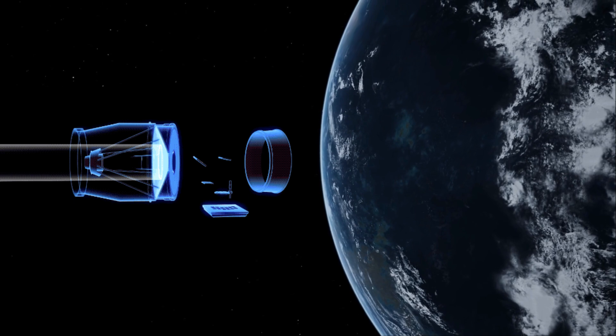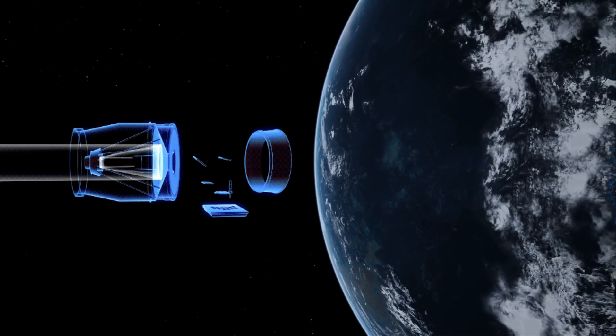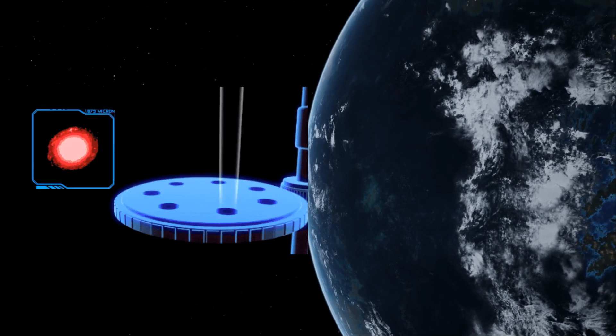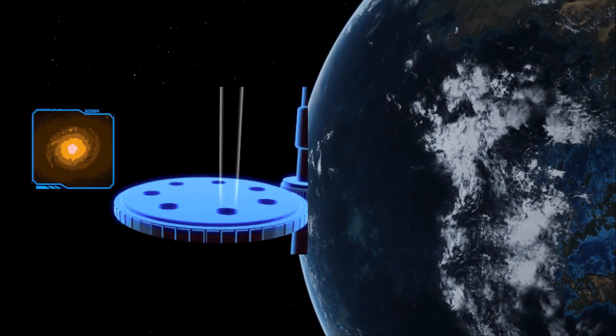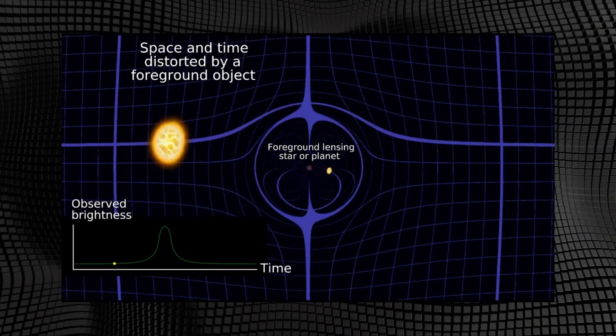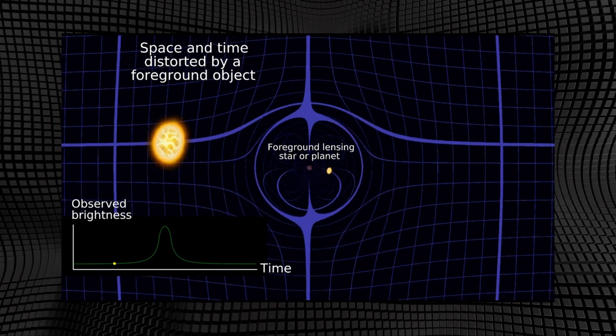Roman will embark on an unprecedented census of exoplanets, bringing us closer to answering whether we're alone in the universe. How common are solar systems like our own? What exotic worlds exist in the cold, outer reaches of star systems? What factors determine the habitability of Earth-like planets?